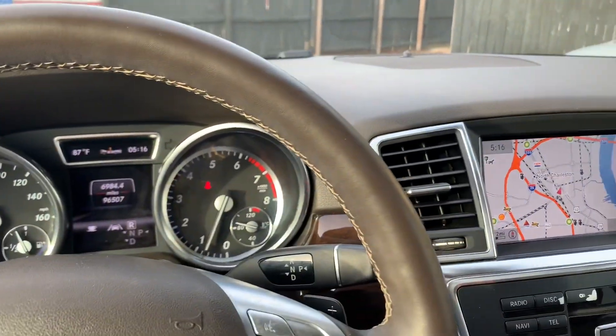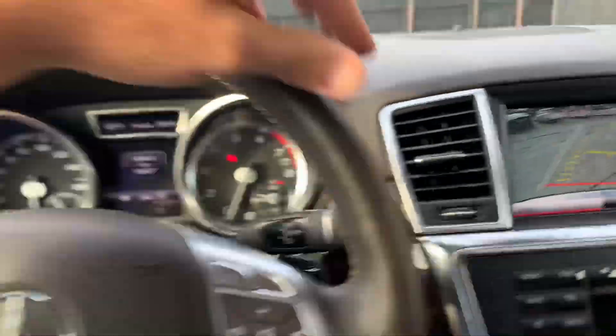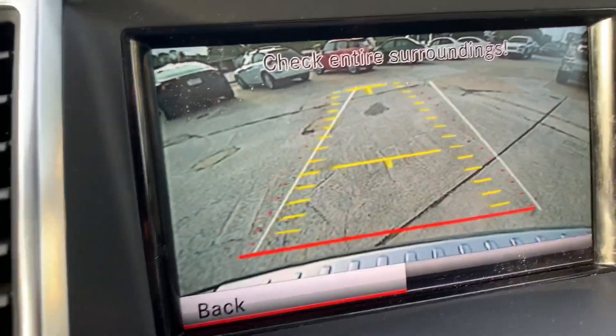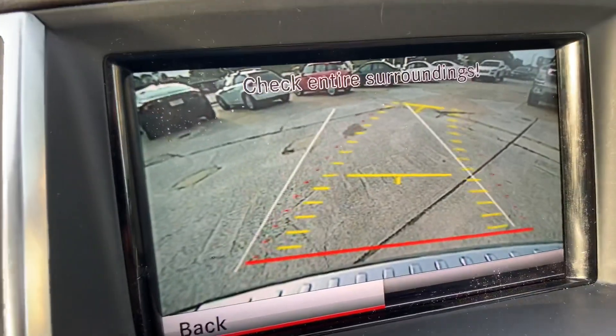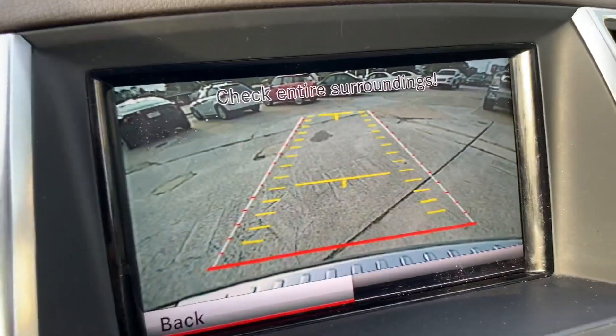Let's take a look at our backup camera. There you go - got the guidelines there. As long as you're moving that steering wheel, those guidelines actually move - see what I'm talking about? That's nice - kind of helps you get into that parking spot. It guides you into that parking spot. That's why they're called guidelines.